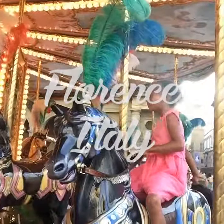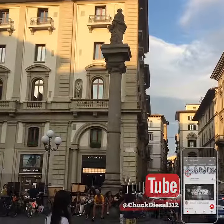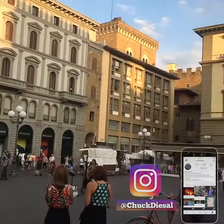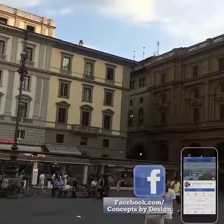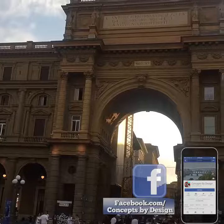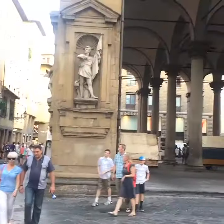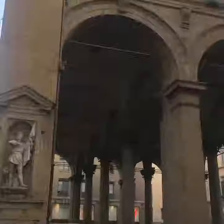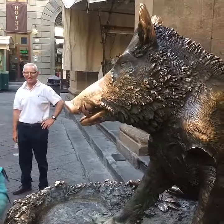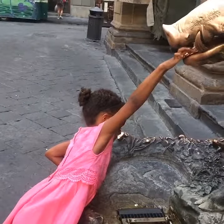Your boy Chuck D's and we're in Florence today. Say hello Vicko! We're in the Plaza de la Republica. For good luck, you can tell by his nose, he gets rubbed a lot. Now let it go!